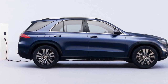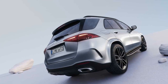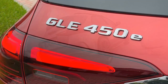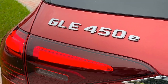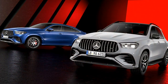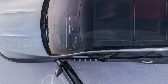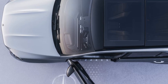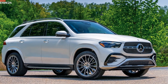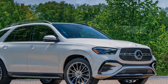The 2024 Mercedes-Benz GLE 450E offers notable performance that combines the power of a traditional combustion engine with the efficiency of an electric motor, creating a satisfying and dynamic driving experience. 1. Hybrid powertrain: The GLE 450E is equipped with a 3.0-liter inline-six engine and an electric motor, together producing 362 hp and 369 lb-ft of torque, allowing for brisk acceleration and confident highway passing.